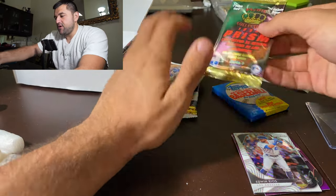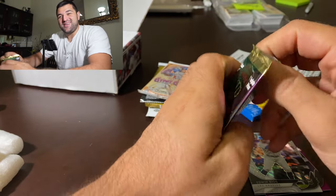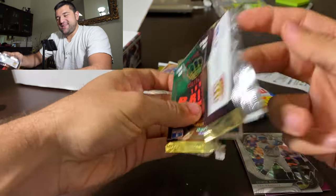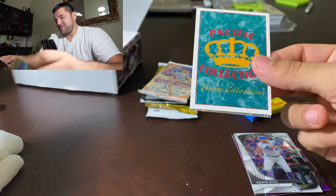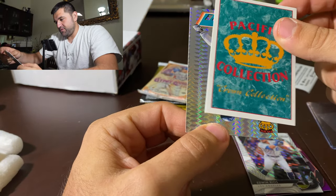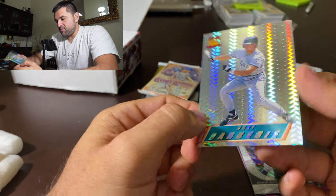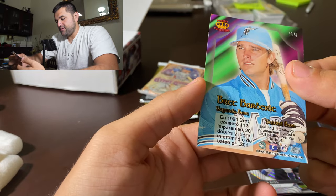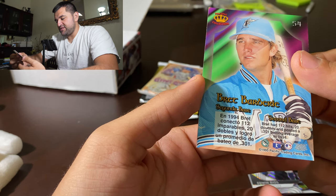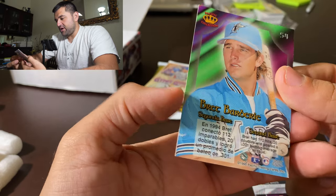Let's do our 1995 Prism. I was one year old when this came out. How old were you guys in 1995? Who were you watching if you were around? We got a slow roll... boom! We've got Brett Barbary. Brett had 112 hits, 20 doubles, posted a .301 average in 1984. Shout out to Brett. These cards look sick, I actually really like the design. I'm telling you this is where Hyper Prism came from.